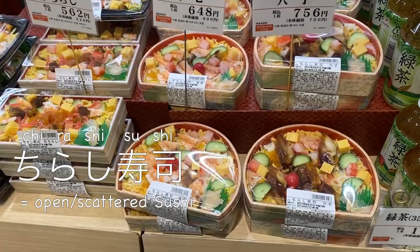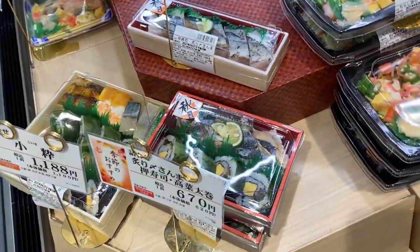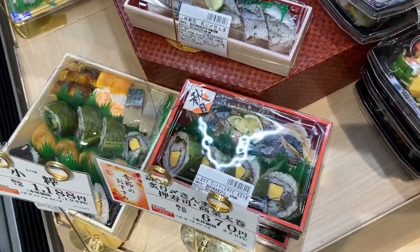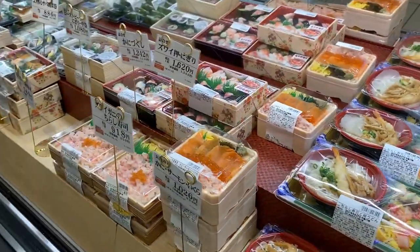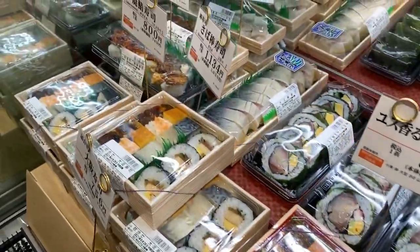Next to them they have chirashi sushi, which means open or scattered sushi — different toppings over sushi rice. They also have maki sushi, or rolled sushi, and all different kinds of sushi. There are just so many ways to make sushi, with variations of styles and toppings.